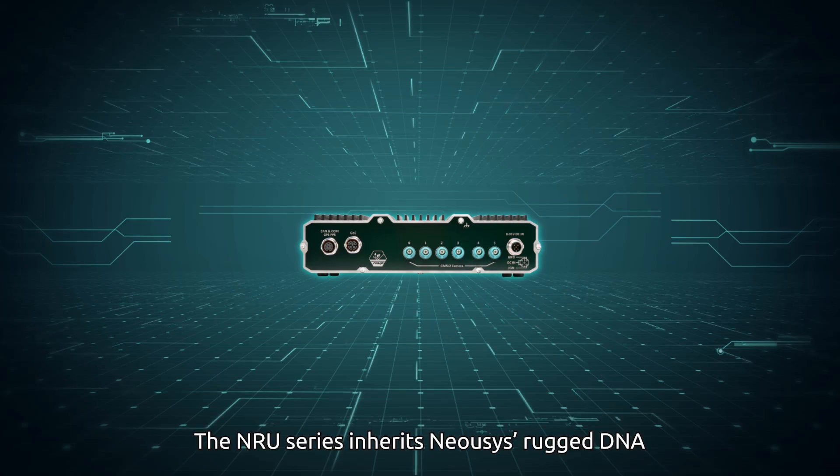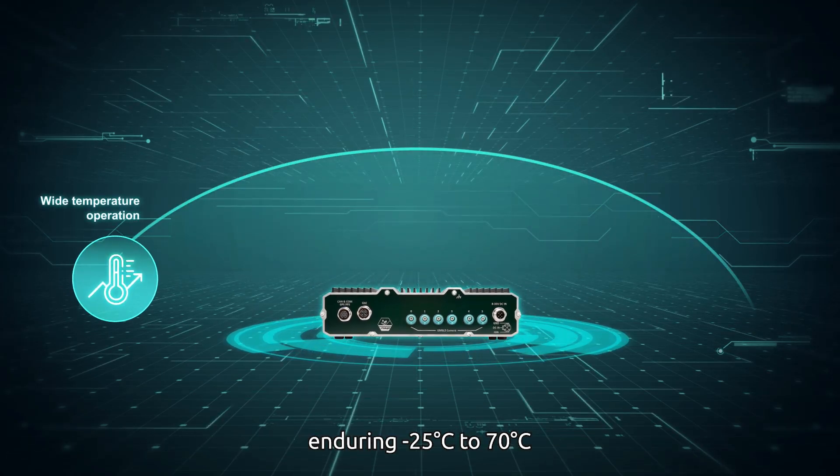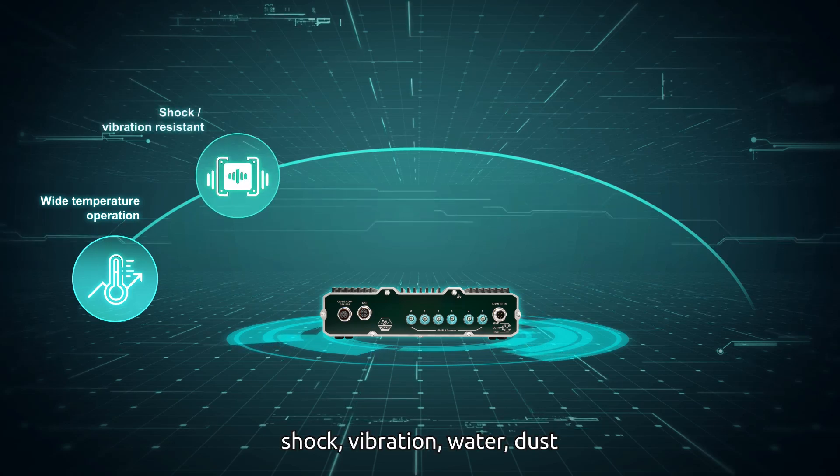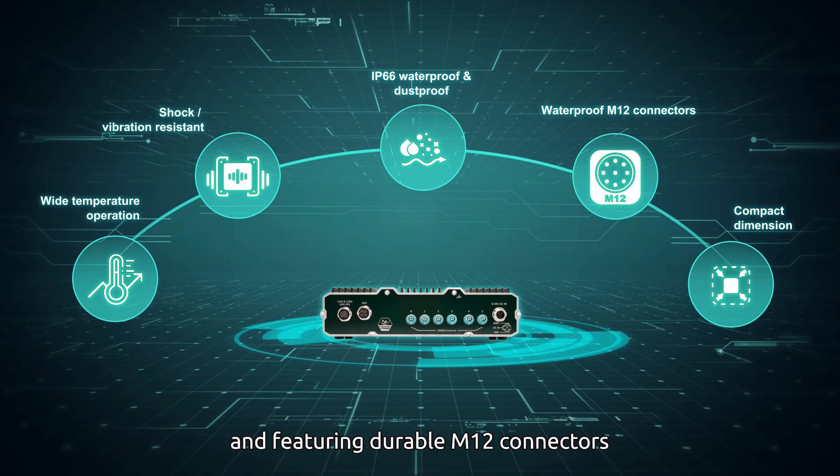The NRU Series inherits Neosis's rugged DNA, enduring minus 25 degrees Celsius to 70 degrees Celsius, shock, vibration, water, and dust, and featuring durable M12 connectors.